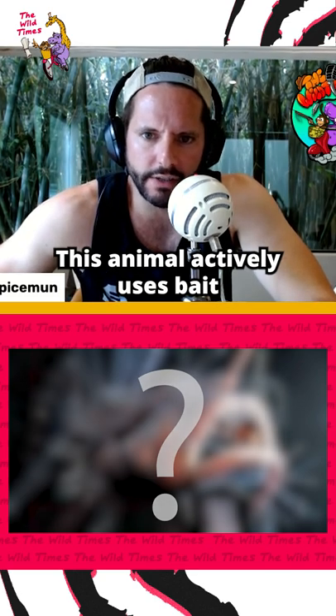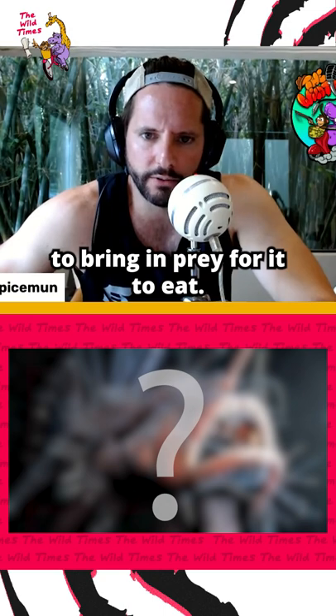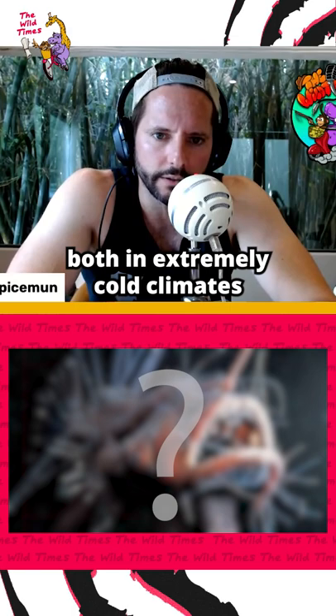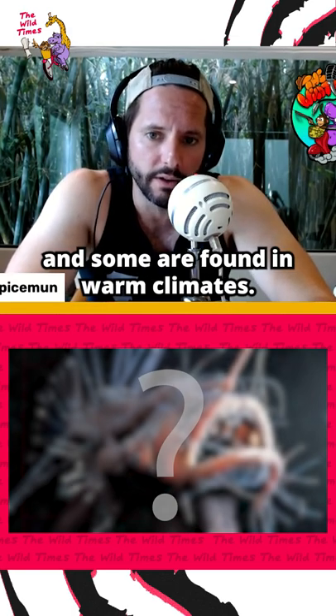This animal actively uses bait to bring in prey for it to eat. The animal is found both in extremely cold climates and some are found in warm climates.